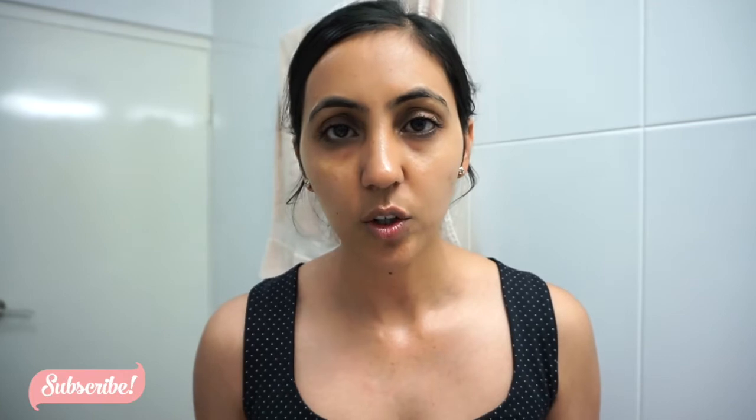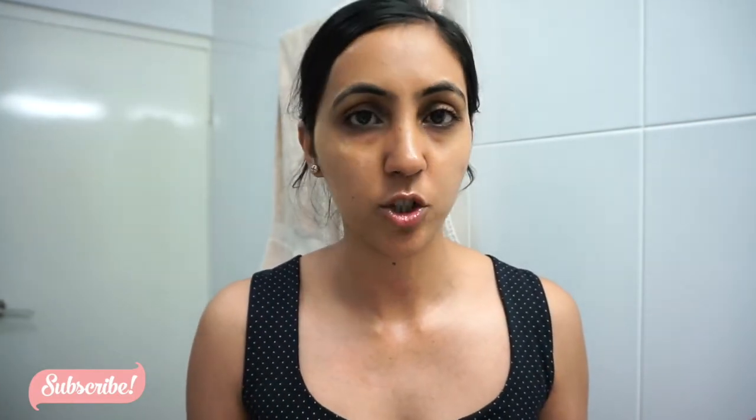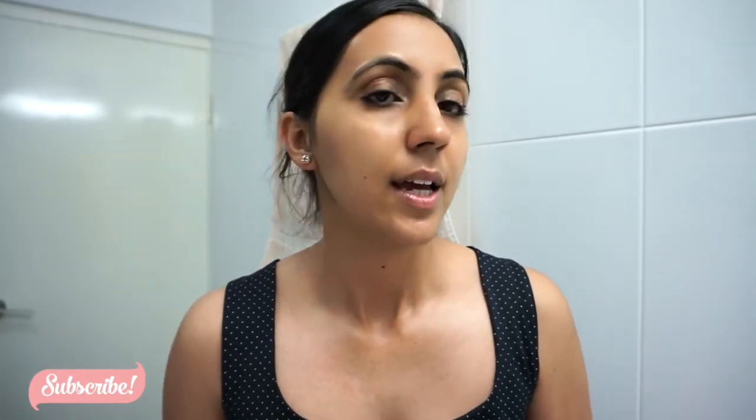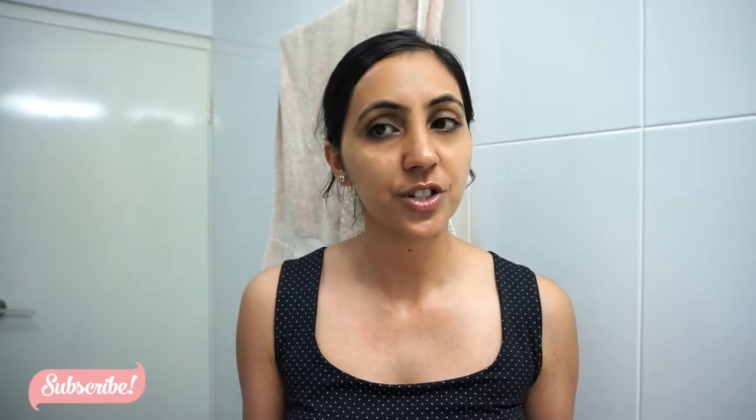Alright guys, so this is what my skin looks like after applying all the products — and I'm only using bathroom light, no artificial lights. So that's my skincare routine and all the products I use on a daily basis. Do let me know what kind of products you guys use, if you have a routine, and if you've tried any of the products I mentioned. Leave questions in the comments below, all my social media links are in the description bar — come say hi! I'll see you guys in my next video. Bye gorgeous!